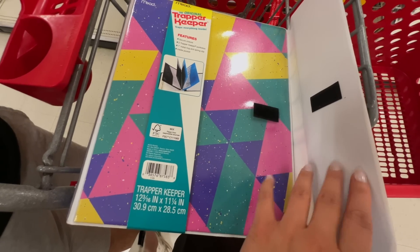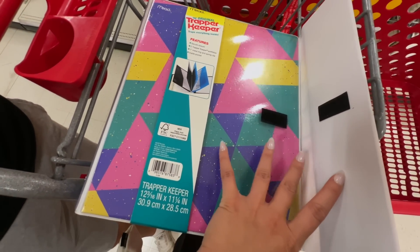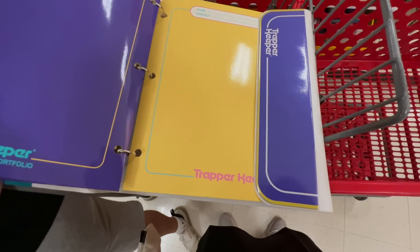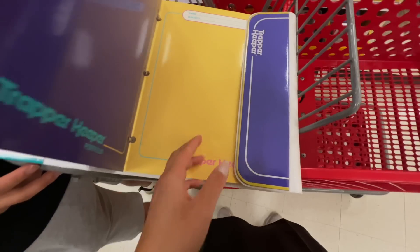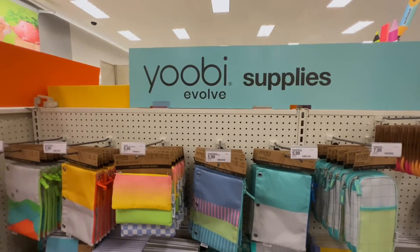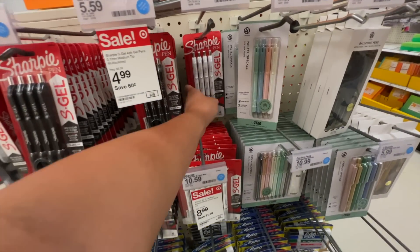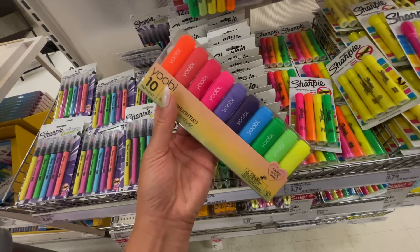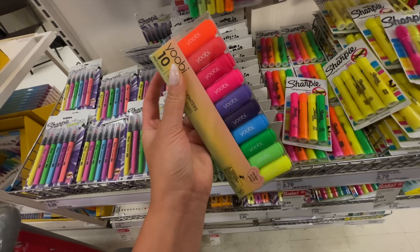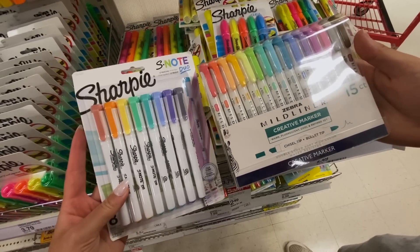I wonder if trapper keepers are coming back — in my Walmart back-to-school vlog I called this a binder, and a lot of people in the comments said it was a trapper keeper, but I feel like it's the same concept. This also comes with two folders, which is really nice. They have a new section dedicated to U brand — everything here is less than $10 and so cute. I personally really love this brand by Sharpie — let me know if you'd like me to add it to my giveaway.